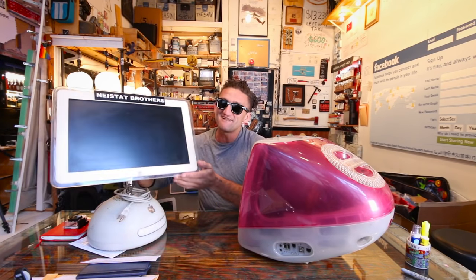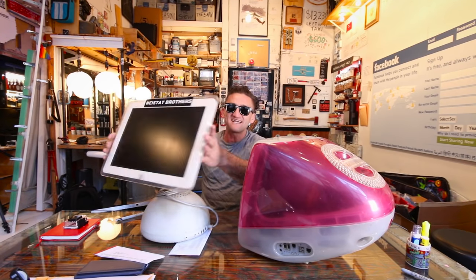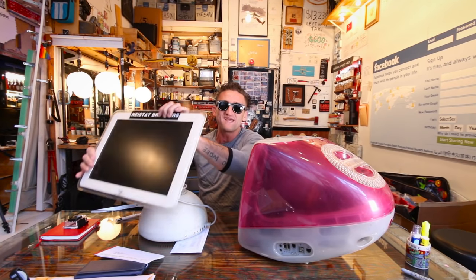Now this, this was my second computer. This might've been one of the coolest computers that Apple ever made. Look at this thing. You guys remember this? It's like a half a basketball and the screen is on this floaty wingy thingy.